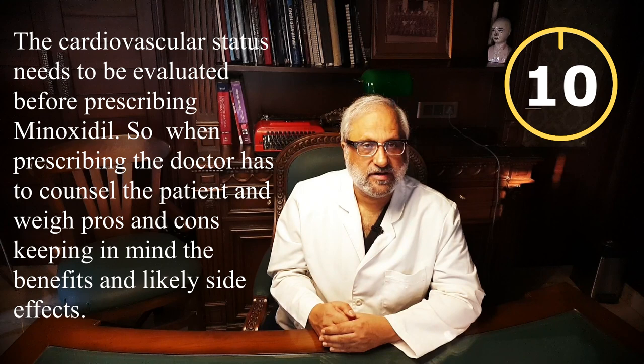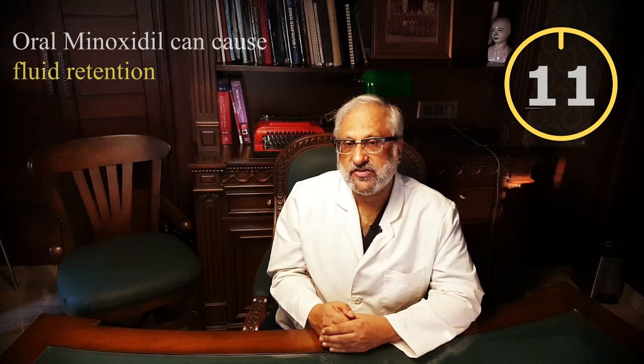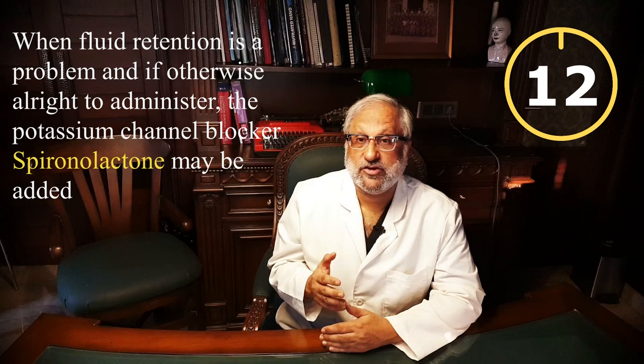The cardiovascular status of the patient needs to be properly evaluated before starting oral minoxidil. The patient has to be counseled about the pros and cons, weighing diligently whether topical solution will be helpful or the patient can take the risk with oral minoxidil. Oral minoxidil can cause fluid retention and swelling of the ankles and feet. However, spironolactone — a potassium-channel-sparing antihypertensive agent — when used concomitantly with oral minoxidil, will definitely reduce this side effect, and can be sparingly used in those with ankle swelling who have normal cardiovascular status.